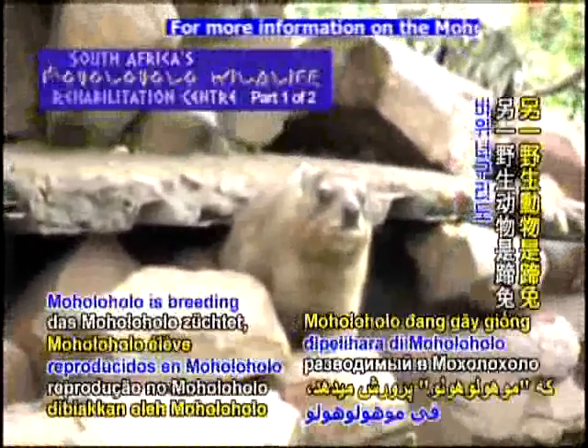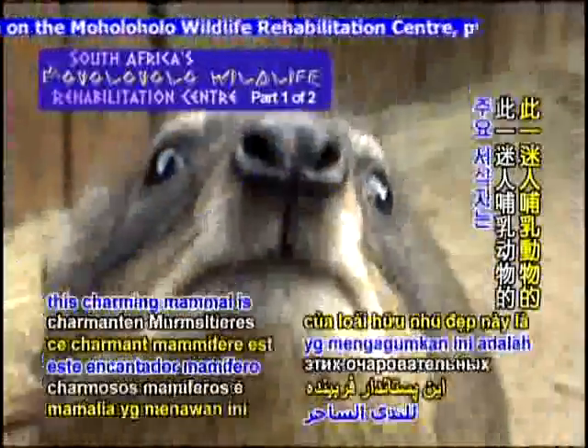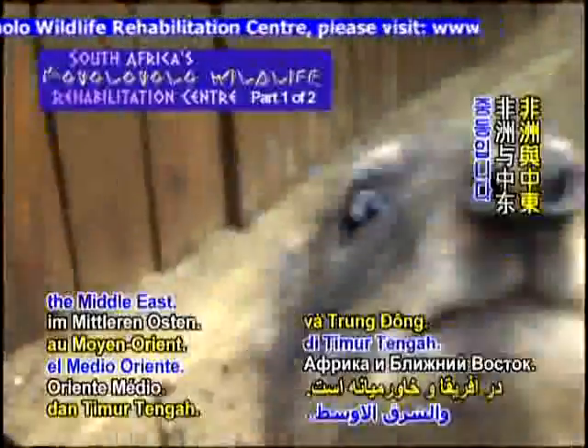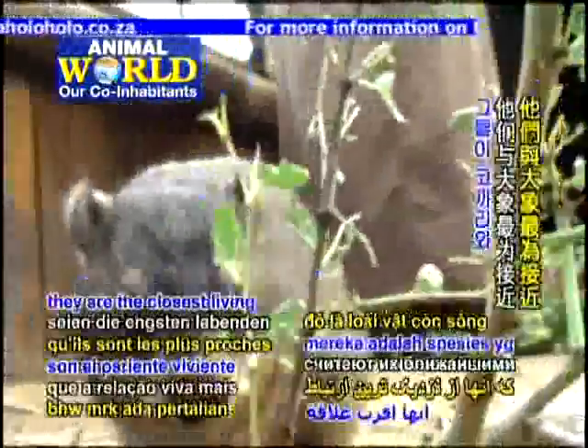Another wild animal Moholoholo is breeding are the hyraxes. The main habitat of this charming mammal is in Africa and the Middle East. From a distance, the hyraxes look like rabbits or guinea pigs. Some scientists believe they are the closest living relation to the elephant.